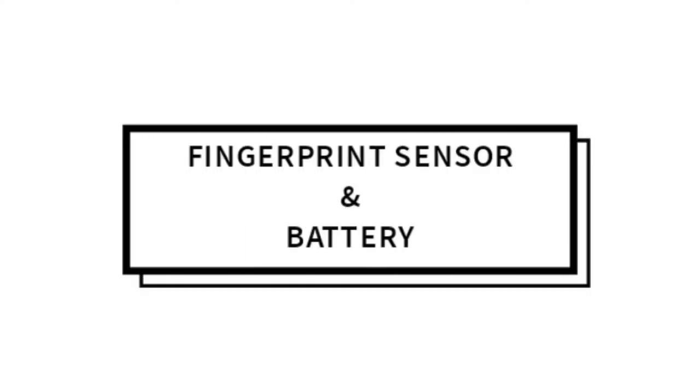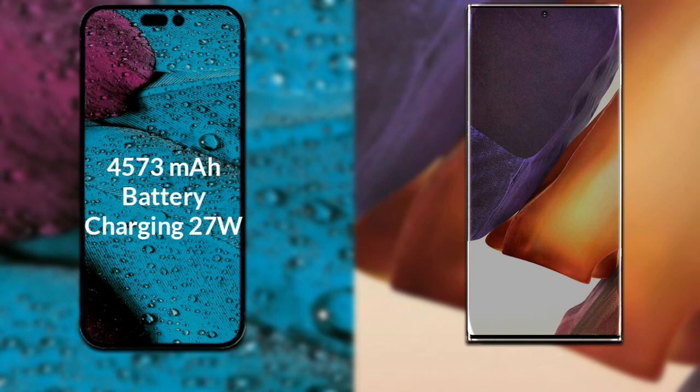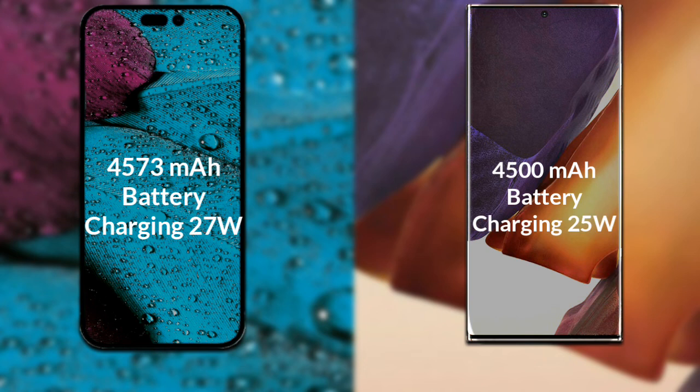Let's talk about both phones' battery. The iPhone 14 Pro Max has a 4373 mAh battery which supports 27W fast charging. The Samsung Galaxy Note 20 Plus has a 4500 mAh battery which supports 25W fast charging.